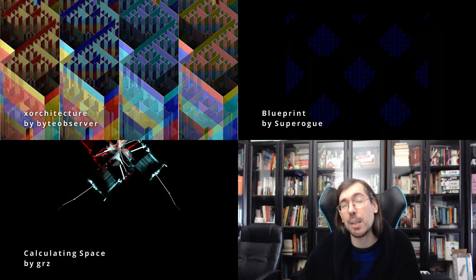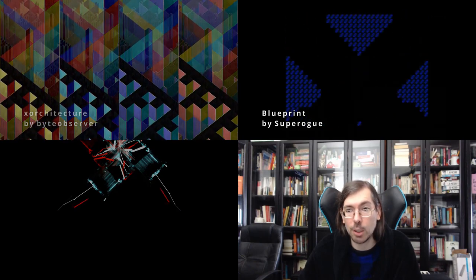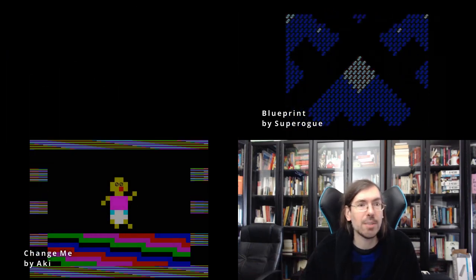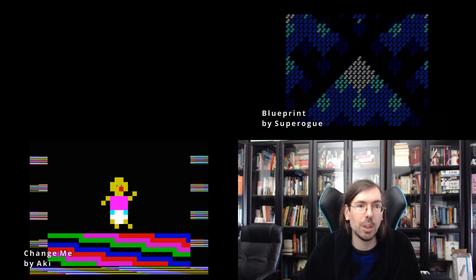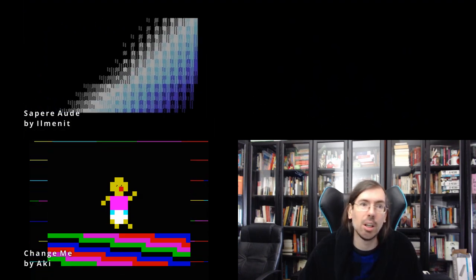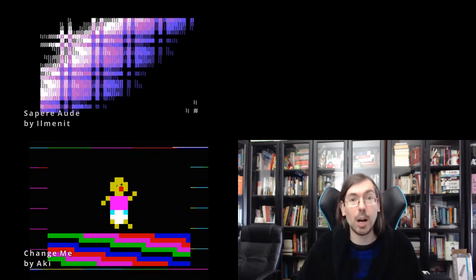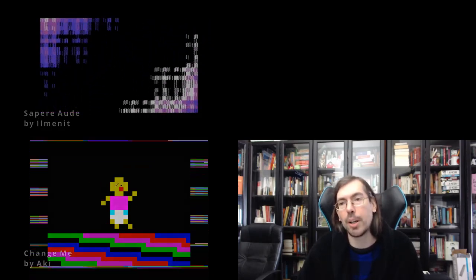Blueprint was a 120 byte intro for the ZX Spectrum by Super Rogue. Last but not least on Outline, we had the old school 256 byte intro compo. Change Me got second place — a 256 byte ZX Spectrum intro by Aki. And in first place, for the Commodore 64, we had Saper Aude by Illuminate of Agenda. This one also got nominated for a Nano Award, so it's worth checking out.